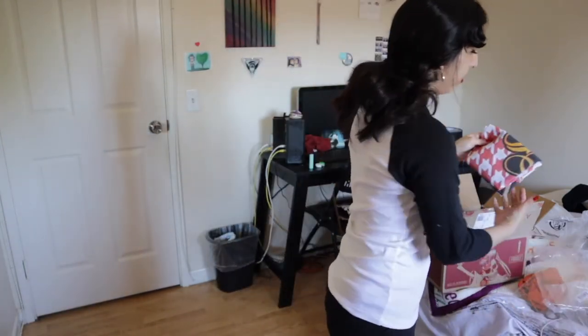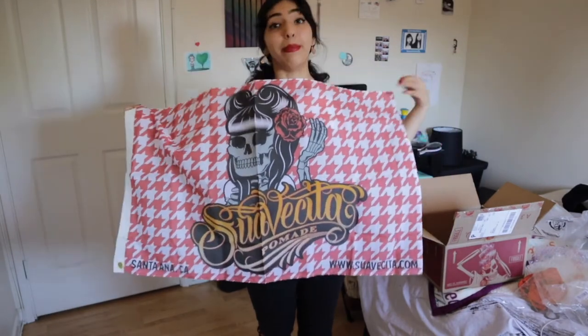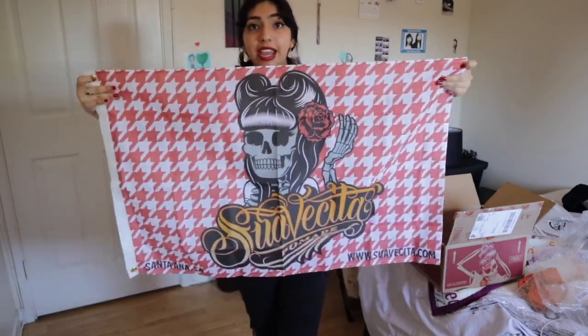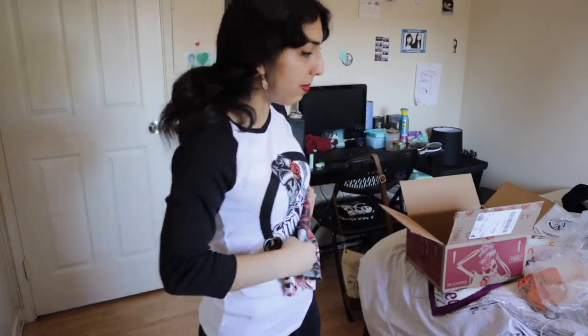We've got one more thing and this one I'm actually hanging up in my room because it is perfect. I'm trying to make my room more me, and Suavecita is my number one thing, so I got a Suavecita flag. It is the perfect thing to add to my blank wall — it's a good size, has red, white, and black which is the theme of my room. I freaking love it.